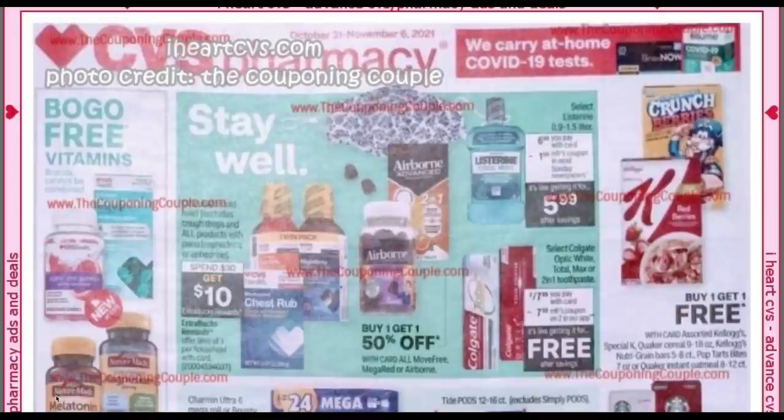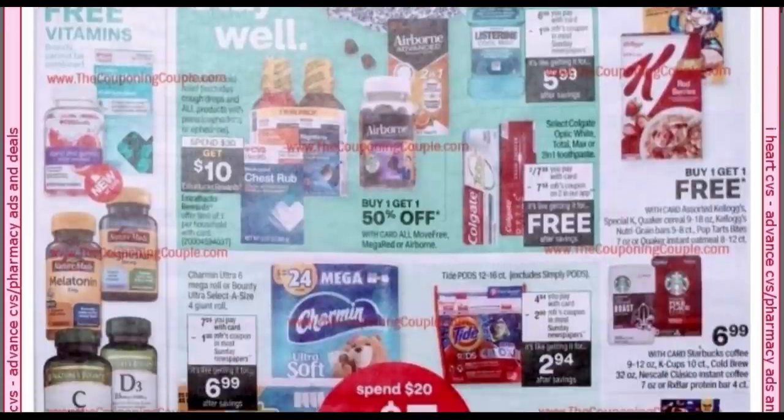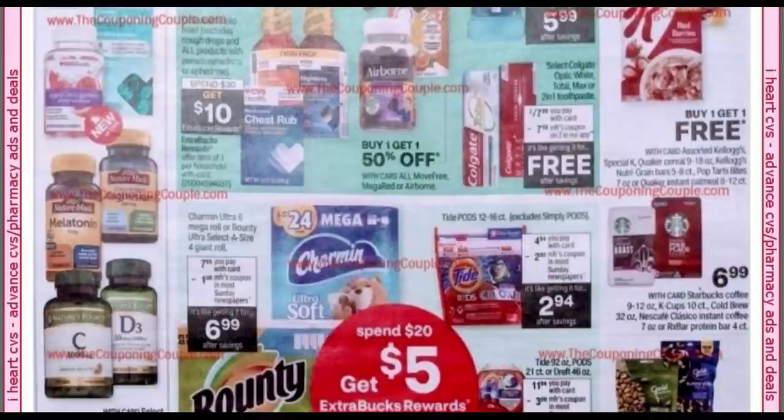This week's ad is brought to you by iHeartCVS.com, and photo credit goes to the couponing couple. Right away I see the free Colgate toothpaste — be careful with that deal, but it's always nice to get free toothpaste. This upcoming week I'm going to do that one in a completely separate transaction on its own. It's been about 50/50 with that digital coupon for me. It's $7.98, and there's going to be a digital coupon that will make them completely free.